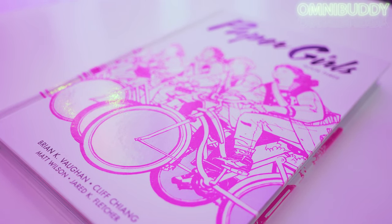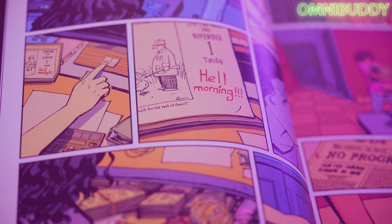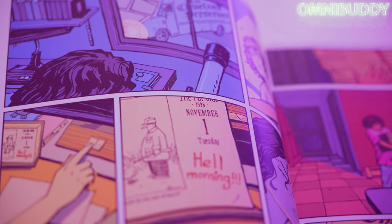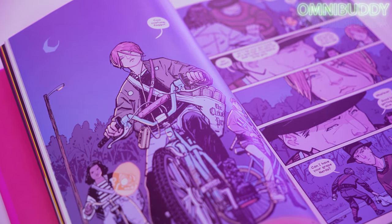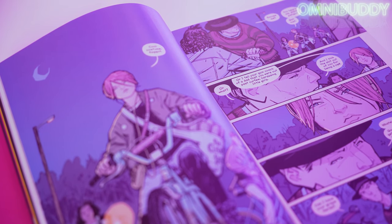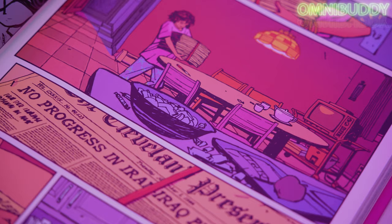The story follows four paper girls who are preteens — early teens really. It starts on Hell Day, which is the day after Halloween, because all the crazies are out on Halloween, and they as young girls have to deal with crazy people while they're trying to deliver their newspapers in the early 80s while all these crazy teens are going around causing mayhem and chaos. Pretty soon they run into some strange people that steal a walkie-talkie from them, they chase them down, and find themselves in a basement with a time machine — and that is where the story really kicks off.